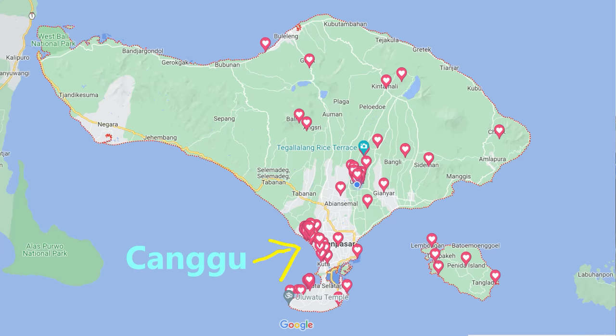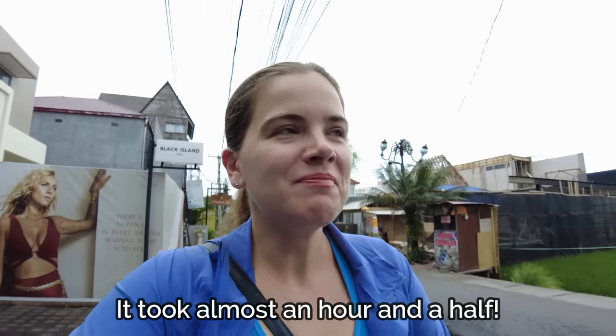My first impression of Bali is that it is huge. The island is much bigger than I was expecting. Another thing I didn't expect is just how long it takes to get from one part of the island to the other. Where I am right now, Canggu, looks fairly close on a map - you'd think it's maybe 20-30 minutes from the airport. That is not the case. Don't think you can just hop all around the island in 15-20 minutes.